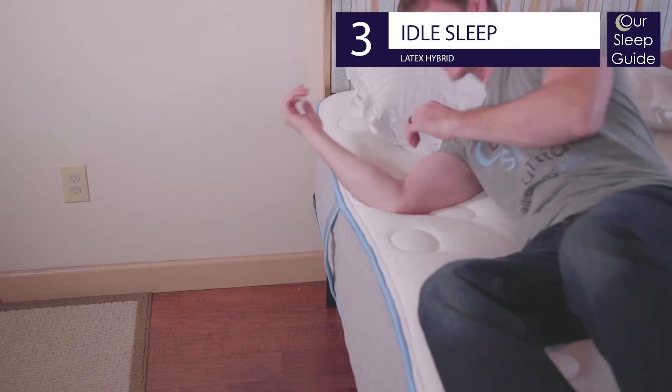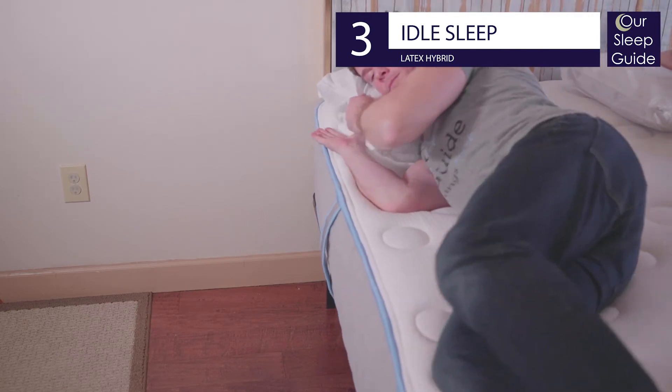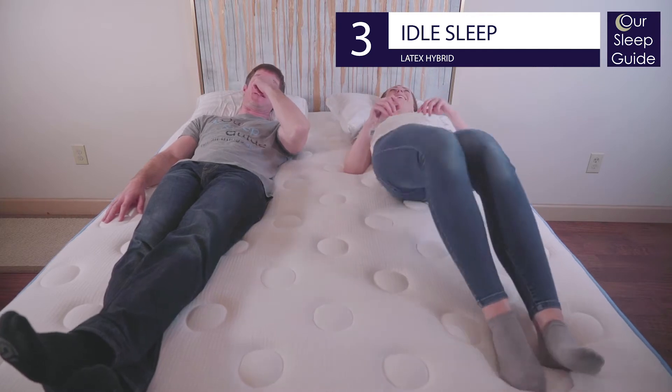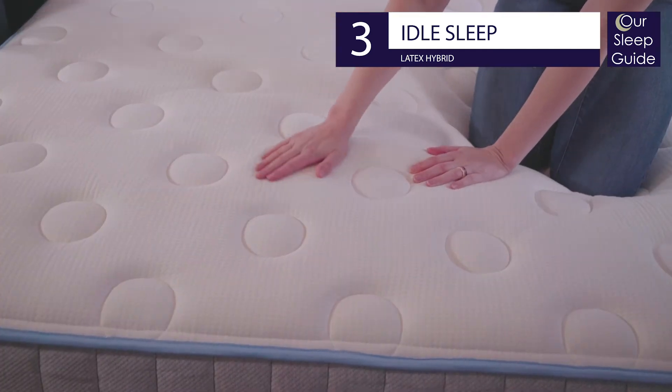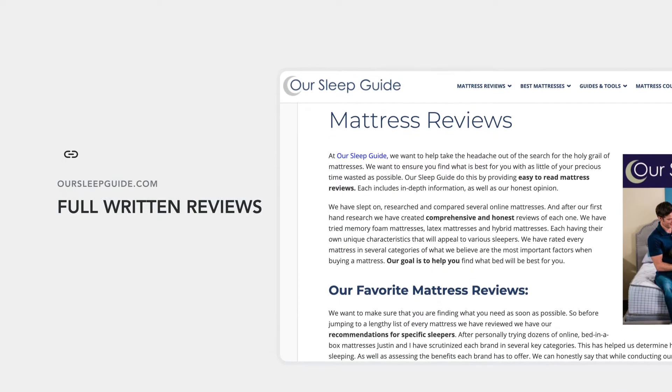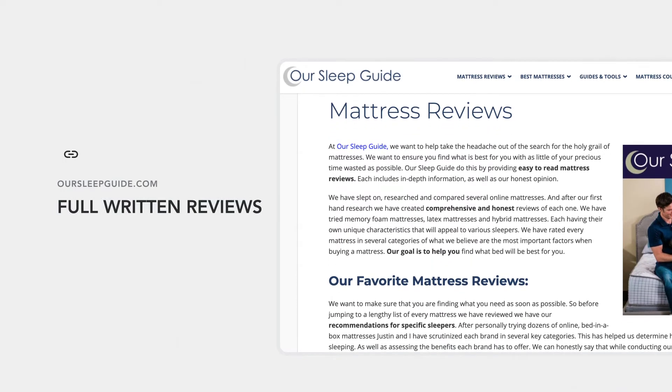Regardless, each mattress uses zoned coils in the core for amazing support, and each side also has ample layers of latex covered with wool and cotton for yet another perfect pairing of all green materials for a clean bed. See what else makes the Idle Latex Hybrid mattress one-of-a-kind in our full review at oursleepguide.com and get the best Idle Sleep coupon in our link below.